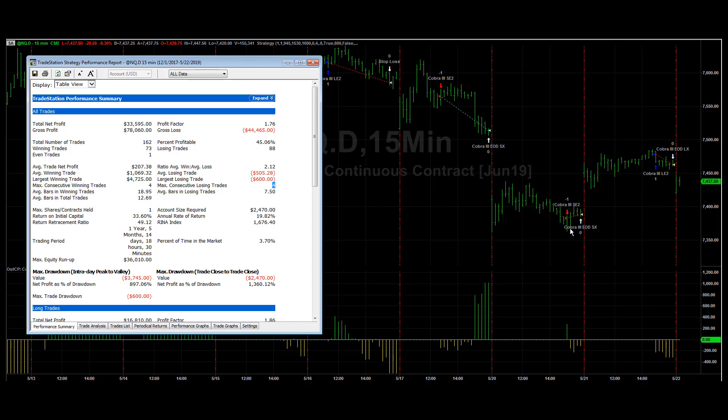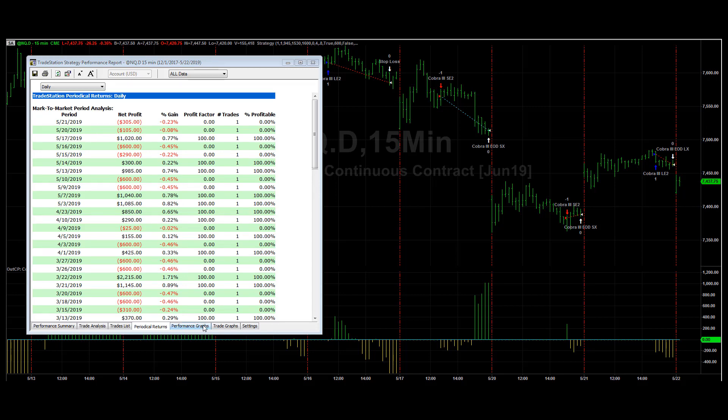This is the strategy I like the most going into today after it's had two losers. These losses were exited at the end of the day, so they didn't hit their stop loss. Let's take a look at the periodical returns: minus 105, minus 305.